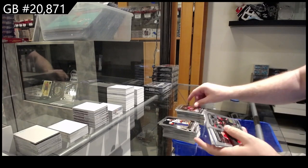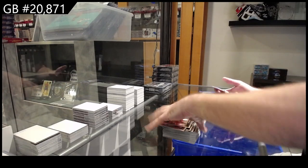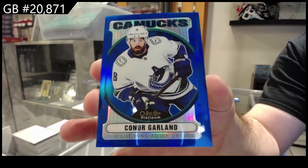Rookies of Holtz for the Devils, Pinto for the Sens, Hardman for the Hawks. Die-cut Newhook for the Avalanche. And a Garland number to 199 Blue Rainbow, Vancouver.